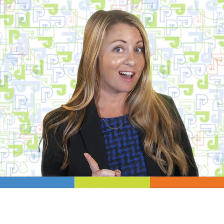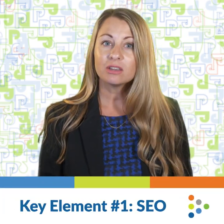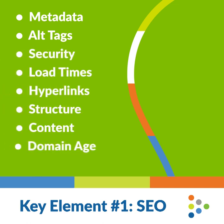Key element number one is search engine optimization, or SEO. There's a lot that goes into SEO, including off-page SEO. This is the behind-the-scenes stuff your website developer is taking care of for you. If you're not sure how your website is doing SEO-wise, simply ask for a report or test it yourself.